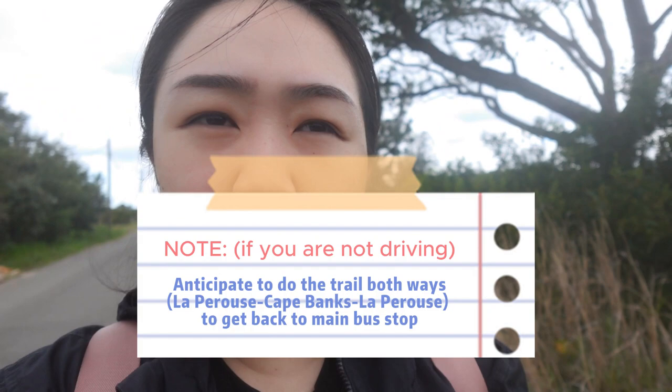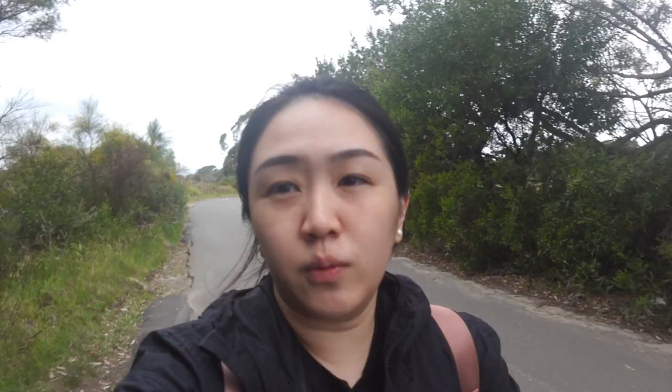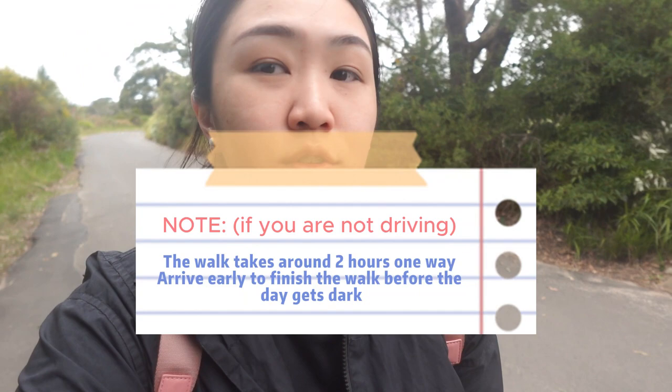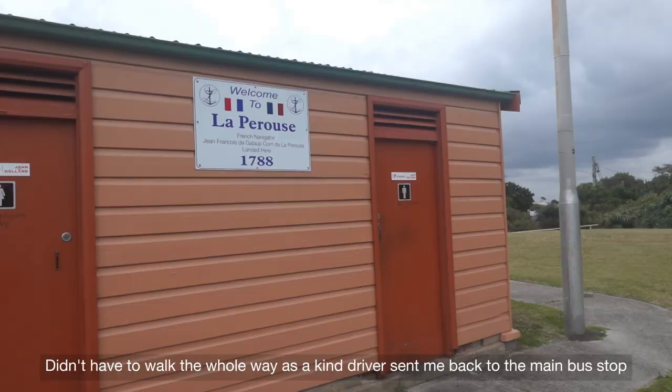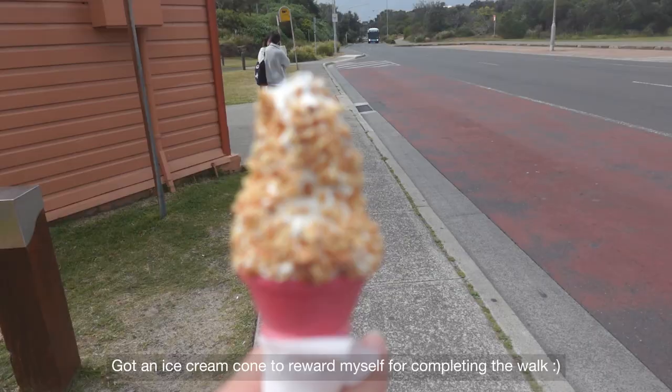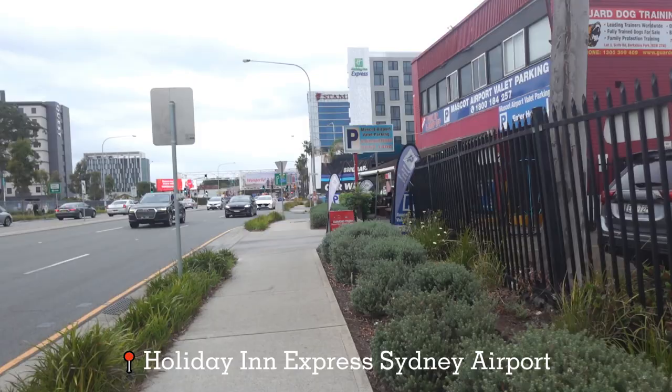But now I am walking on the road for cars to get back to the main road. One thing I did right is that I came at 12. Initially I wanted to check in to my hotel first at 2 and then come for this walk. The walk took longer than I expected and I'm glad that I started early. It's currently almost 4.